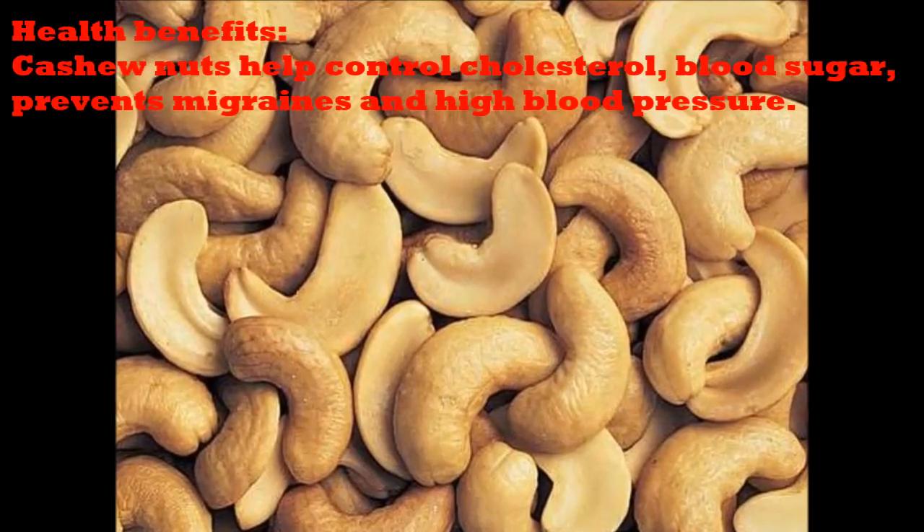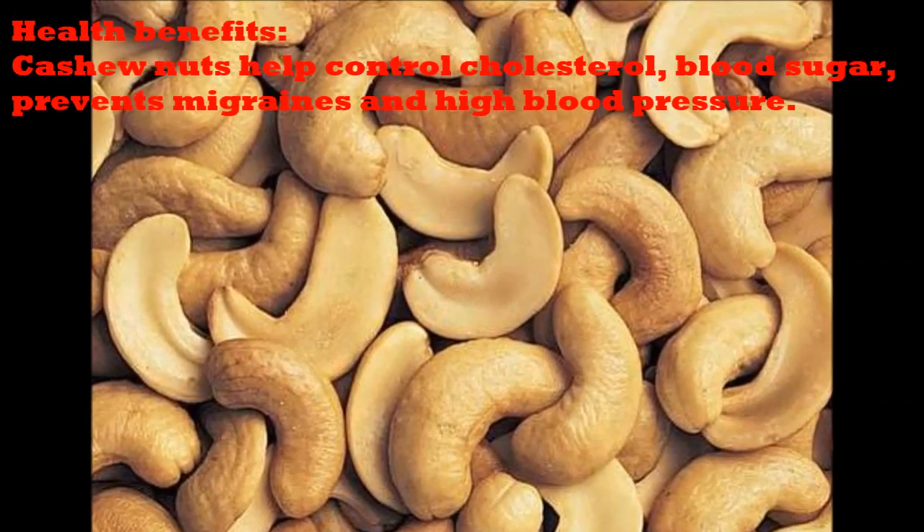Health Benefits. Cashew nuts help control cholesterol, blood sugar, prevent migraines and high blood pressure.